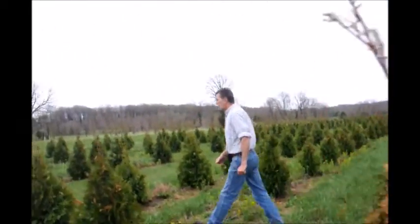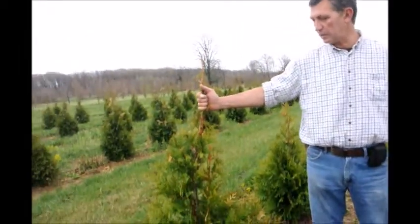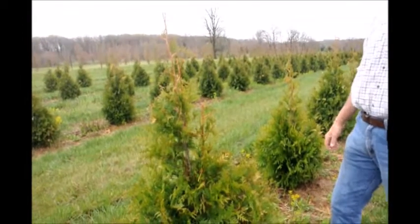We'll take a step over here two rows. We'll see a field of green giants behind me — same size, same planting, same age. Everything culturally is the same, and the green giants came through the winter fine.